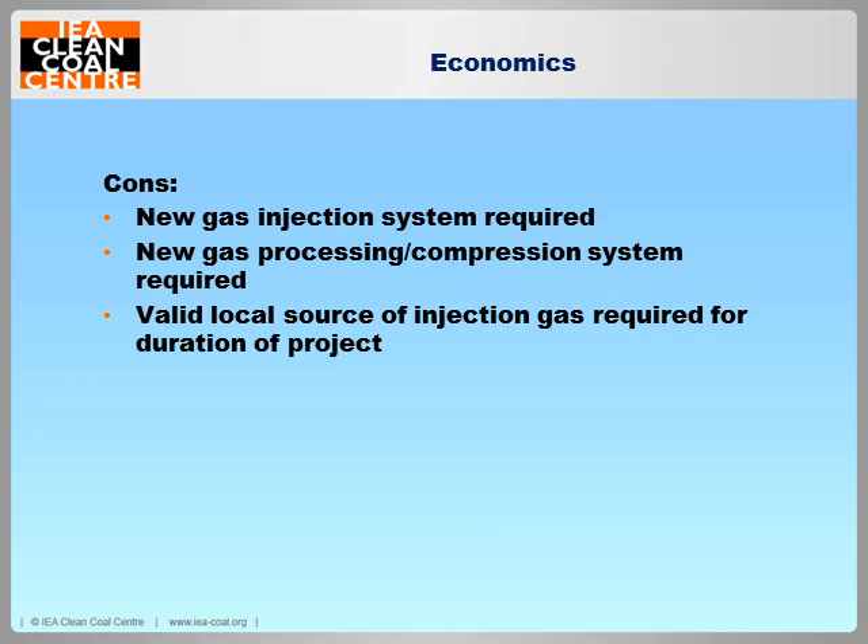Unfortunately, nothing is ever that simple. We're looking at installing a new gas injection system, and it also needs to be compressed gas. If we're looking at CO2 injection, it has to be processed gas — and this is the crux and the expense. Of all the projects carried out so far, it's been suggested that the input parameter with the greatest effect on economic viability is the cost of CO2 separation from the flue gas. The current cost of CO2 processing has been put at around $42 per tonne — it could go down to as low as $20 per tonne — but that's an awful lot of money to spend on processing a gas you're going to stick underground.